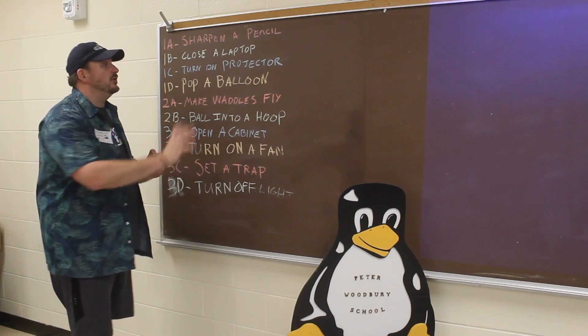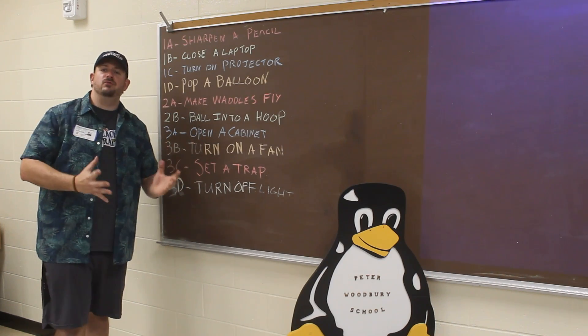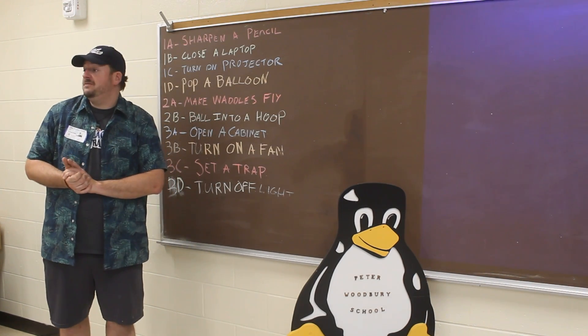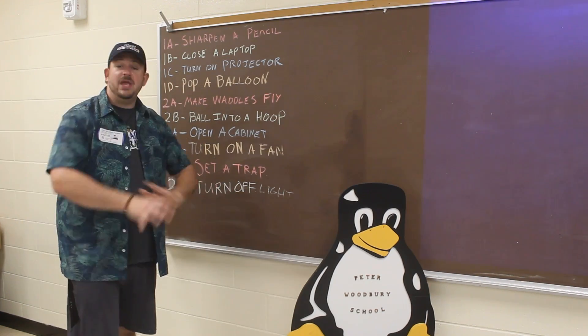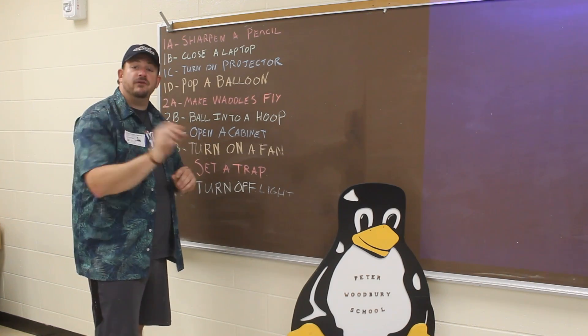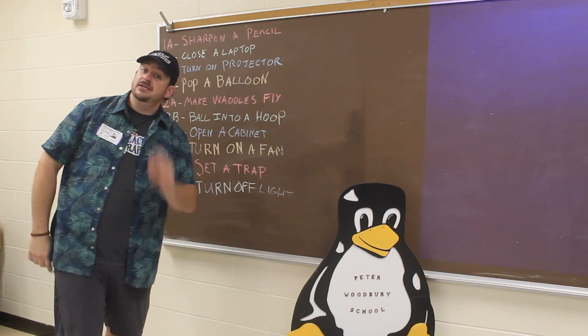10 groups of fourth graders came together at Peter Woodbury School in Bedford, New Hampshire, whereby we're creating this elaborate Rube Goldberg machine that solves not one, but 10 different tasks, all of which the students themselves both picked out, designed, and built the various modules behind you. But we haven't tested it yet, so I'm really excited to see how successful it is. Are we going to get that elusive perfect run — meaning no touches, it works perfectly from start to finish? Stay tuned to find out.